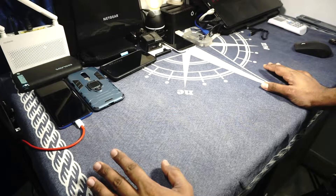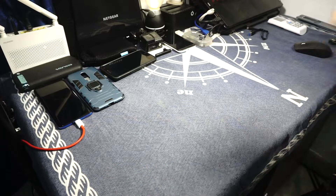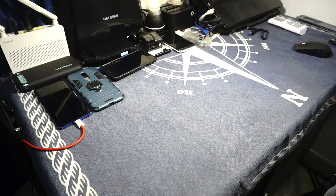Hey guys, it's Coogly again with another video. This time I've got an unboxing and I'm really excited about this one, so stay tuned.